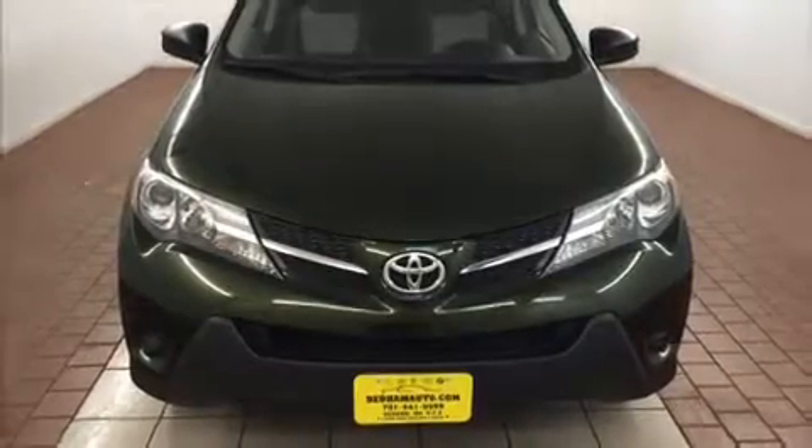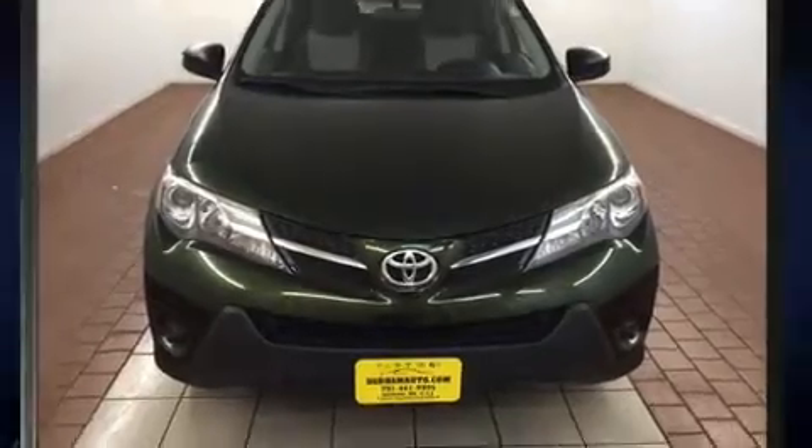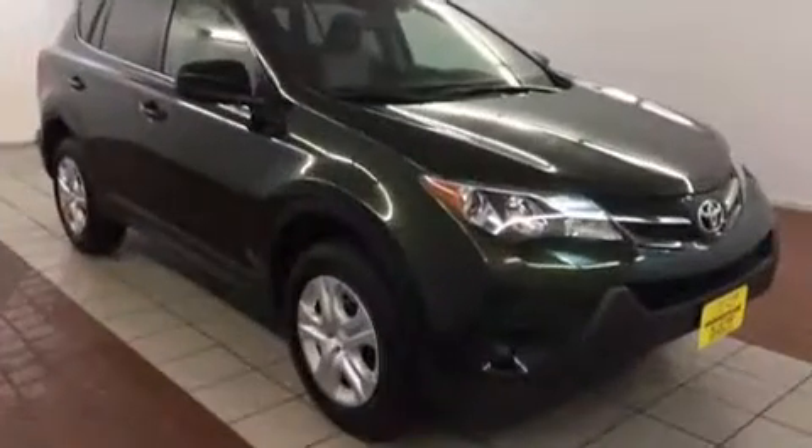Climb inside the 2013 Toyota RAV4. With less than 20,000 miles on the odometer, this four-door sport utility vehicle prioritizes comfort, safety, and convenience.